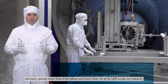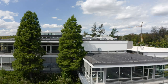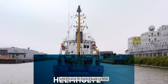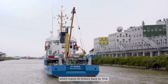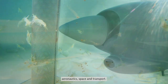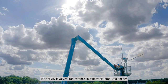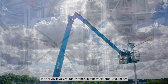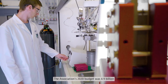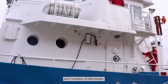Germany spends more than 100 billion euros and more than three percent of its GDP a year on research. The largest non-university body is the Helmholtz Association, which traces its history back to 1958. It concentrates on energy, the environment, health, aeronautics, space and transport, and is heavily involved in renewably produced energy and hydrogen as an energy carrier. The association's 2020 budget was 4.9 billion and it employs 42,000 people.